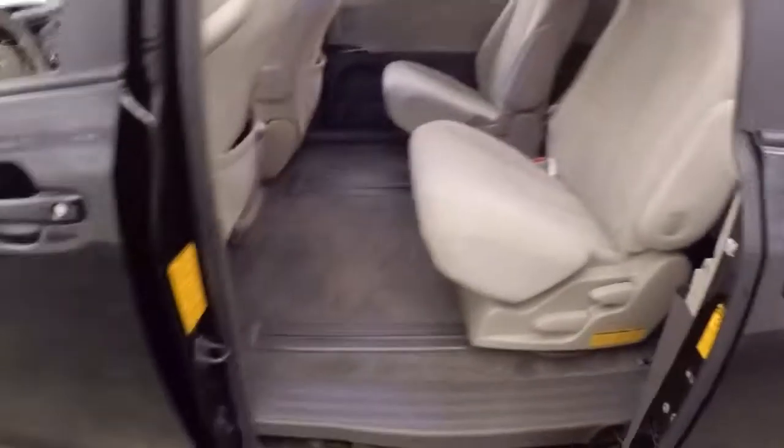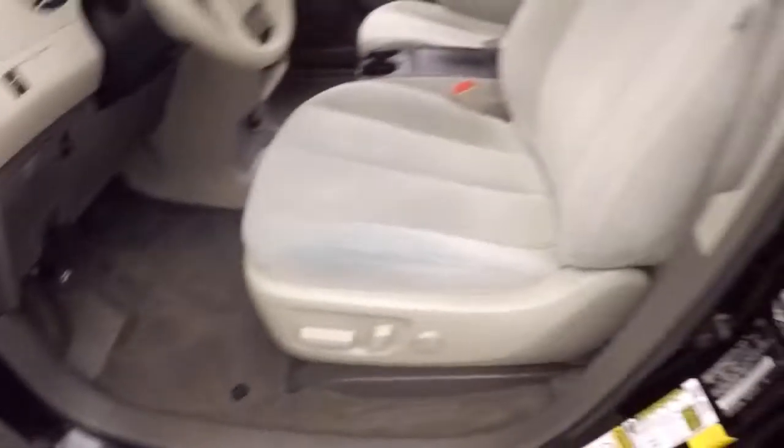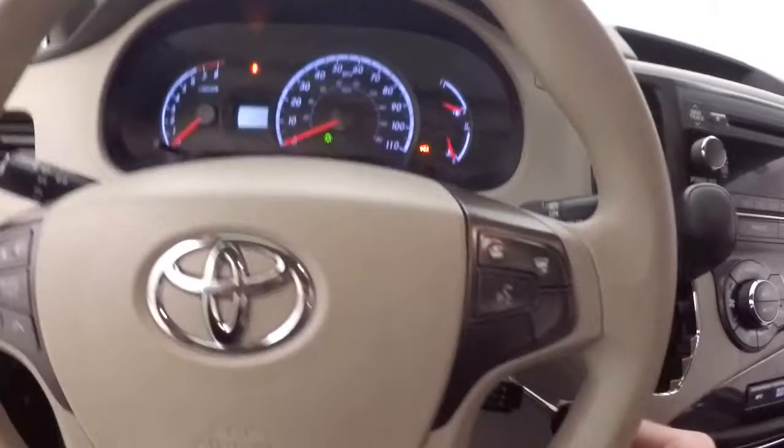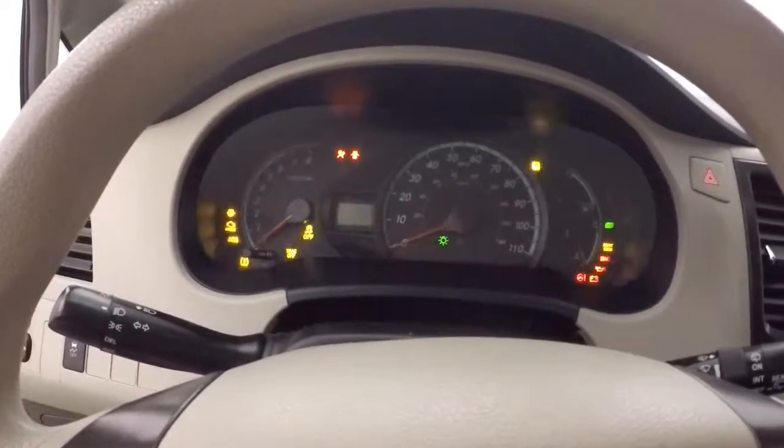Just pull the handle and it closes by itself. Now your controls on the door, power seat, Bluetooth controls, cruise control, everything else around the steering wheel and the steering column.